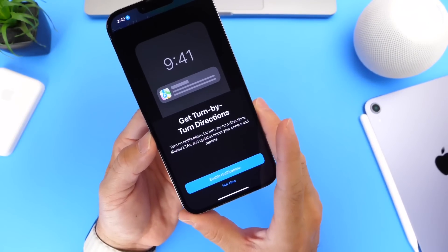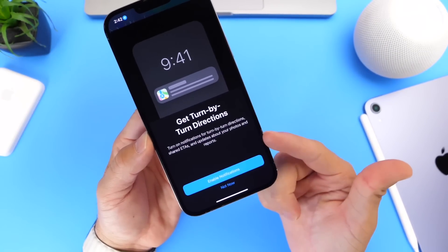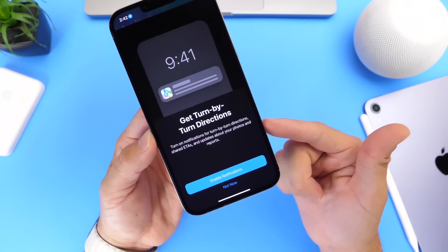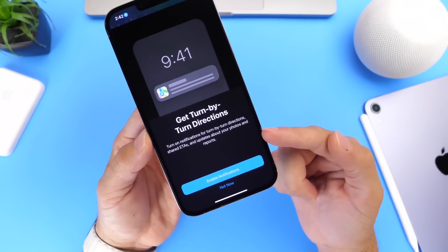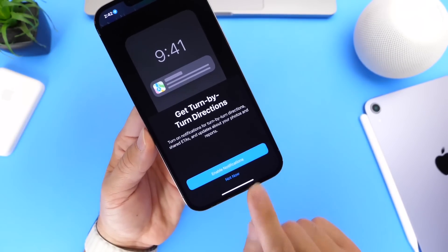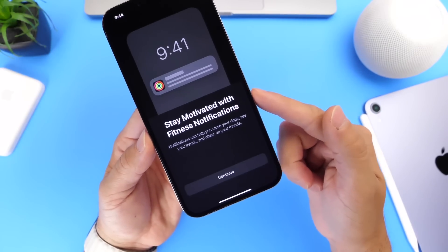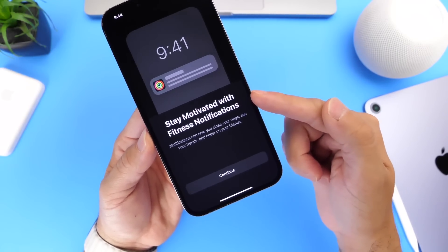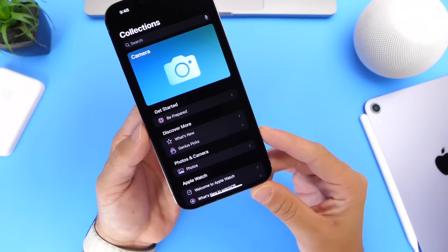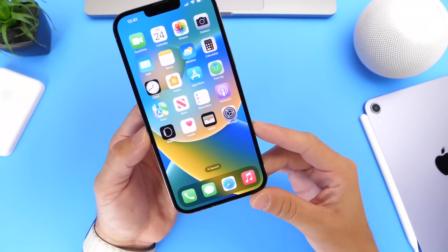I also want to briefly talk about notifications. This isn't something new with the latest beta, but I continue to get new notification splash screens before going into any application after updating the OS. For example, the Maps application prompted me to enable notifications with a brief description, and Fitness prompted me to 'stay motivated with fitness' notifications. Apple continues to push these notification prompts after an OS update.